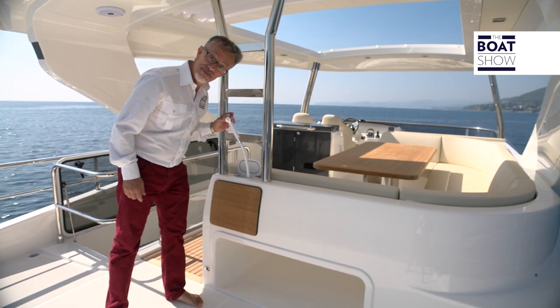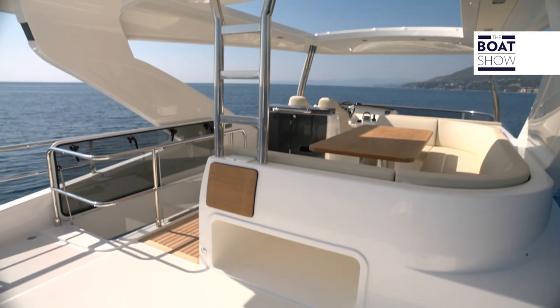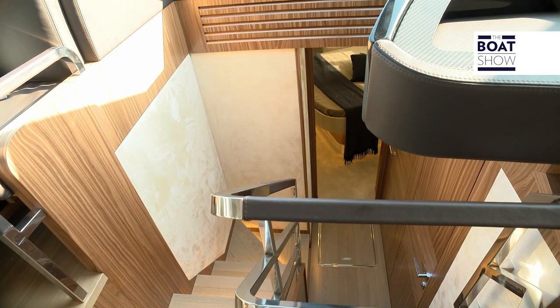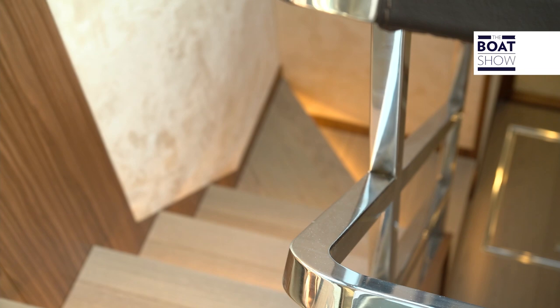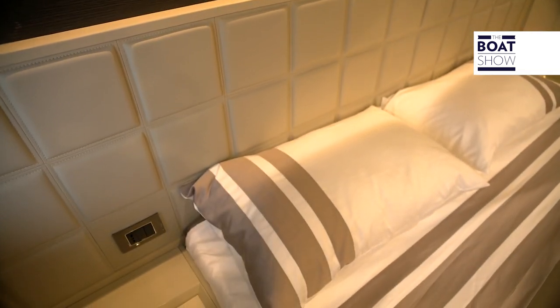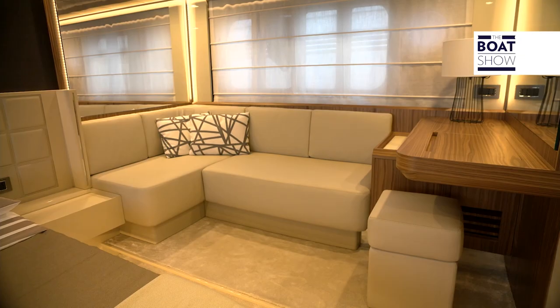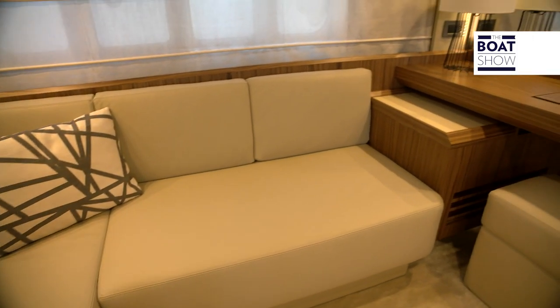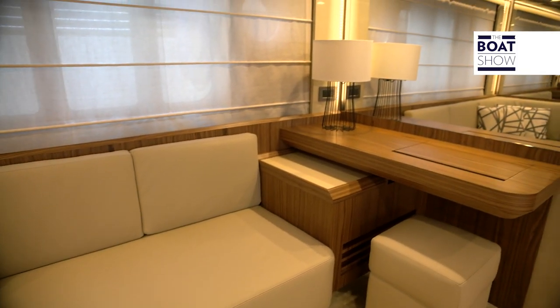The terrace at the stern can be set out how you want it to be. There are three cabins and three bathrooms below deck. The interior designer has made the main cabin appear even bigger by putting in a horizontal headboard, which has the bedside tables built in too. The sofa goes with the dressing area and the windows, which do justice to the view.